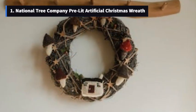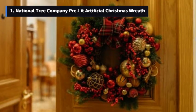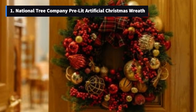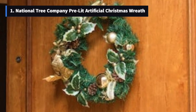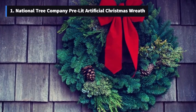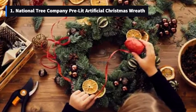Number 1: National Tree Company Pre-Lit Artificial Christmas Wreath. Finally, we have another fantastic offering from National Tree Company — the pre-lit artificial Christmas wreath. This time, it's designed with a wintry pine branch base, also 24 inches wide, and adorned with pine cones, berry clusters, and frosted branches. Talk about winter wonderland vibes! Just like its Crestwood spruce cousin, this wreath features over 100 individually crafted branch tips, creating a lush and full-bodied hanging decoration that's sure to impress. It's suitable for both indoor and outdoor use, so you can spread that holiday cheer all around your home.